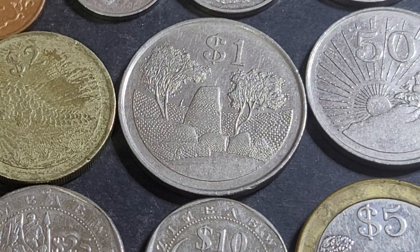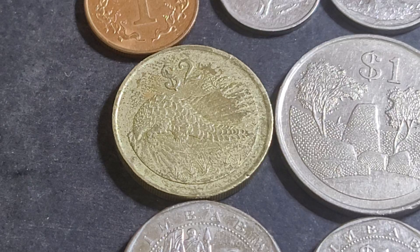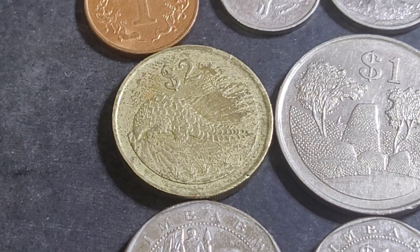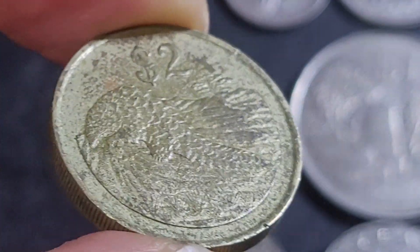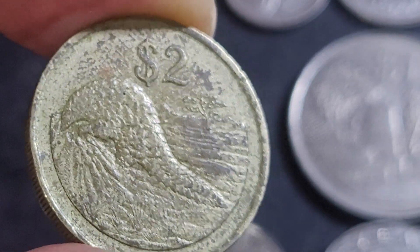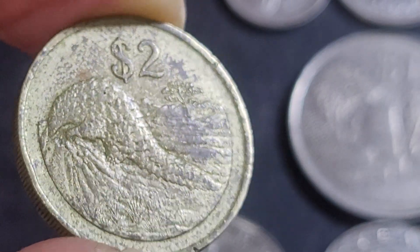Then we have the two dollar, first issued in 1997. As you can see, it's a smaller coin at 24 millimetres, while the one dollar is 28.75 millimetres. This coin features a pangolin — not too sure which species. You can see it clearly with all its armour plating, like a glyptodont. Pangolins exist in Africa and also across India, Southeast Asia, and Indonesia.